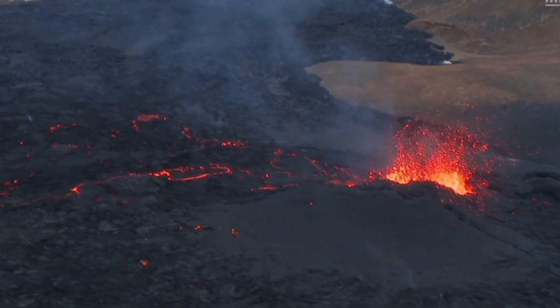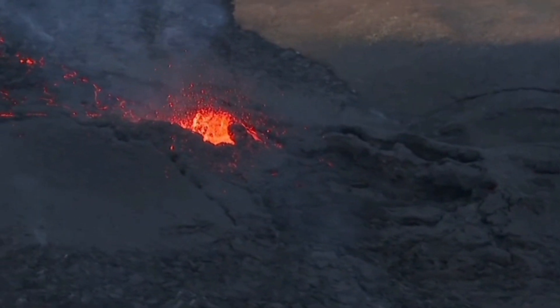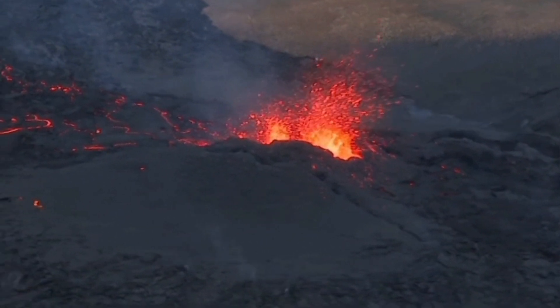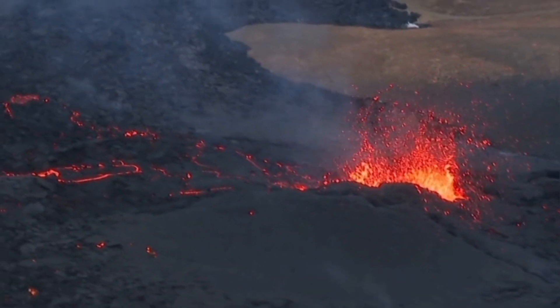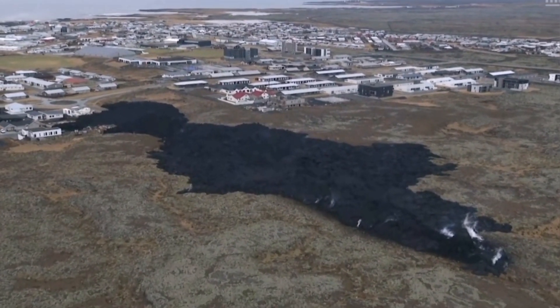I'll play this part slower so you can see this spatter cone — the beauty of it. Look at the cracks. This all shows cooling, and also some form of lava tube is active somewhere there. So it's not completely over yet, but most of the activity has died.